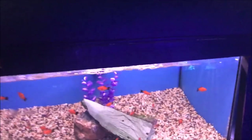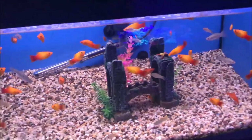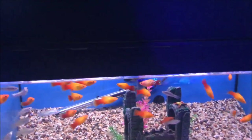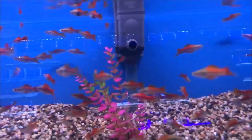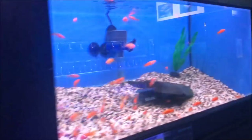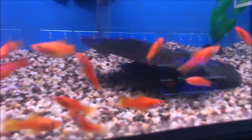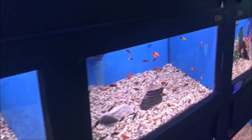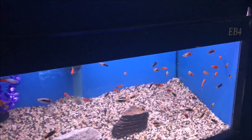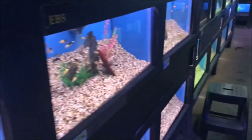This is the live bearer section, so we're getting close — red wags, red swords, more platties, big platties. Looks like neon swordtails. I've got some struggling fish in here. Are these all on one system? Not bad — at least variatus platties. Yeah, they run them off of power-headed undergravel filters.